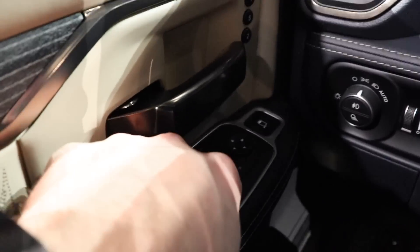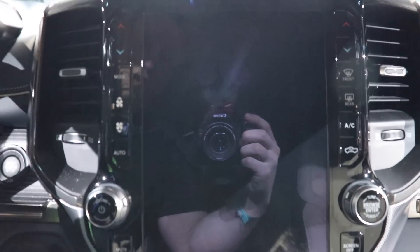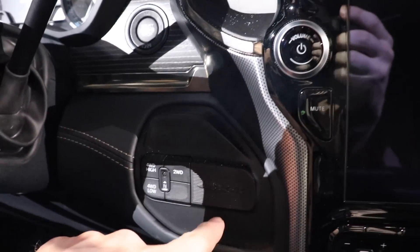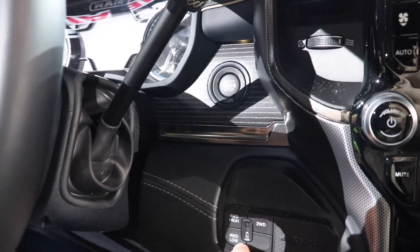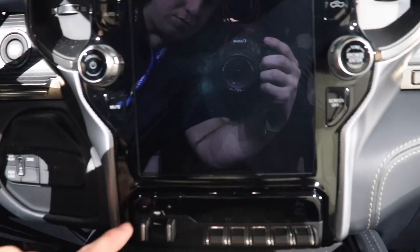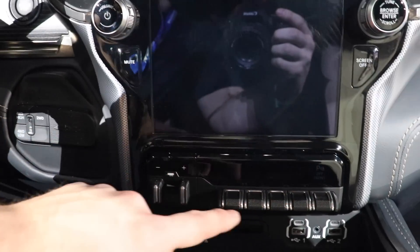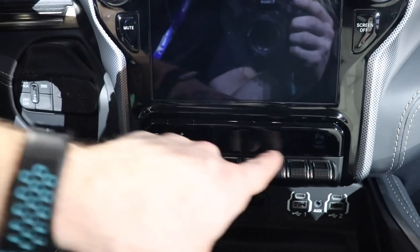All your window controls, mirror automatic folding controls, two-seat memory, and a 12-inch touchscreen. No rotary shift dial — it's right here, so you still have your four-high, four-low, and two-wheel drive options. There's your integrated trailer tow control as well as parking sensors and upfitter switches.